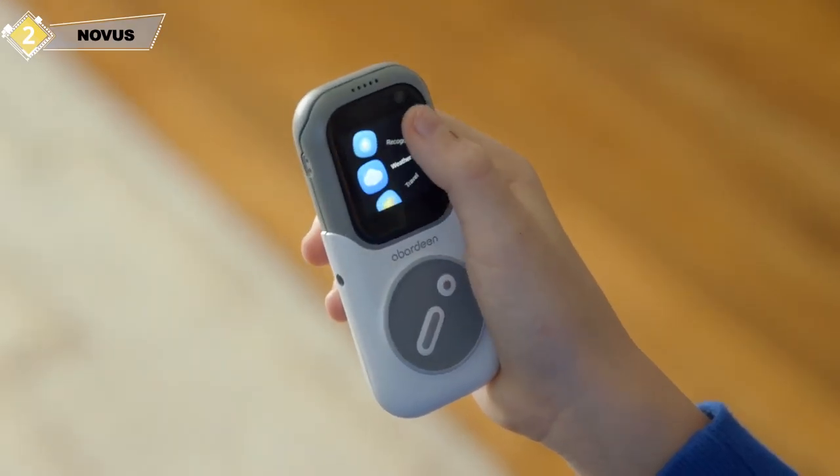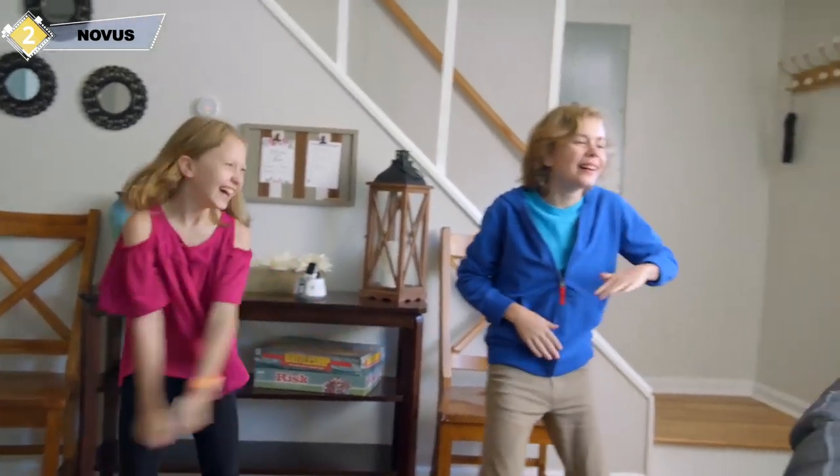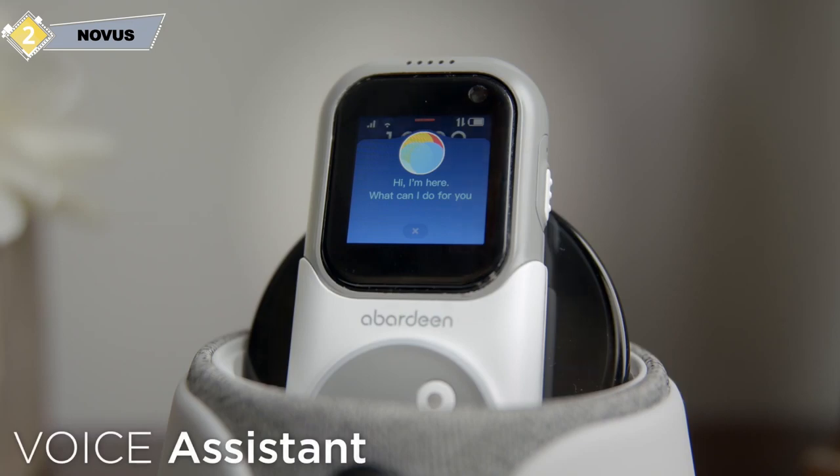Switch over to phone mode to extend the battery even longer. The phone was designed to make it easy for kids to scroll through the menu or adjust the volume while listening to music. Novus is not only safe for kids, but it's also safe for parents, because you always know where your child is — whether they're at a friend's house or just playing outside, you are completely worry free. Connect Novus to the AI speaker and turn your home into a dance party. It can charge the watch and can be voice controlled.